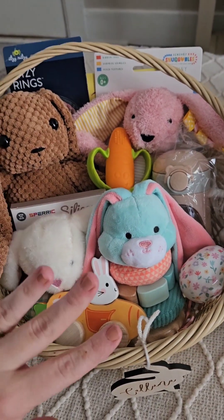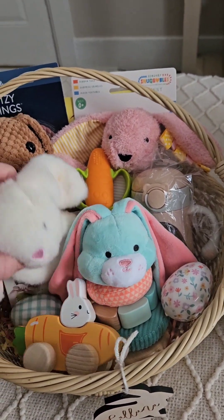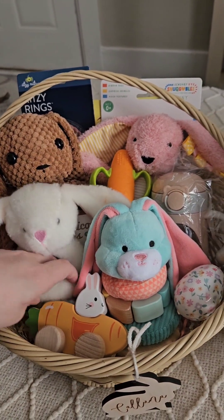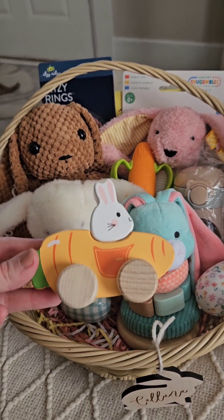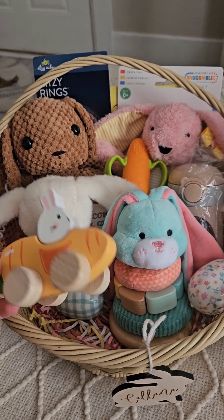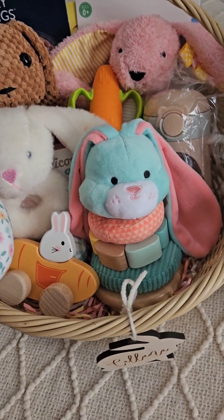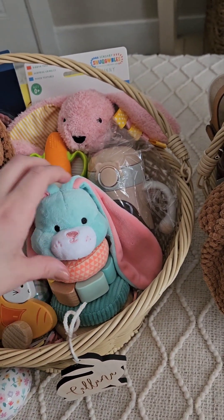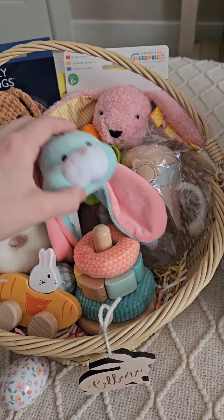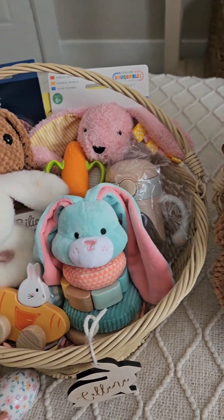It'd be kind of cute if I got like a carrot pouch or some sort of carrot food to put in here. There's this cute little bunny in a carrot car — it's a wooden toy. I'm sure they'll fight over that. I just have a couple of these decorative eggs from Target as well. And then this bunny stacker I found at Target — it just has the different parts and it's really cute. I think that's everything in her basket.